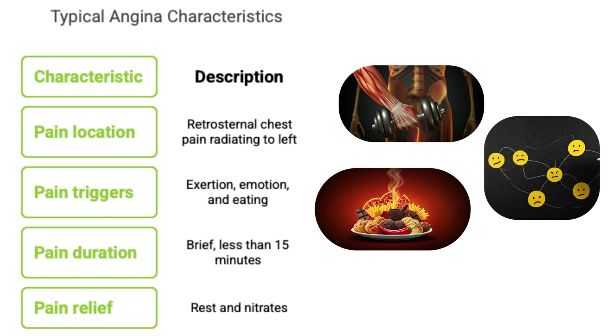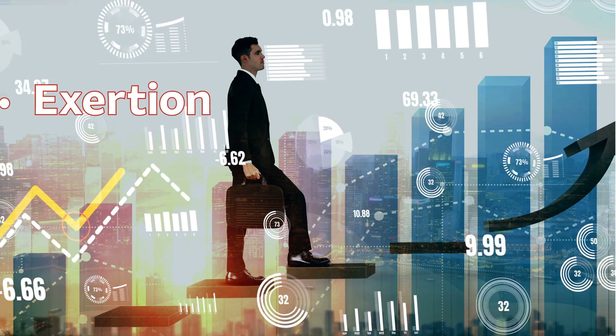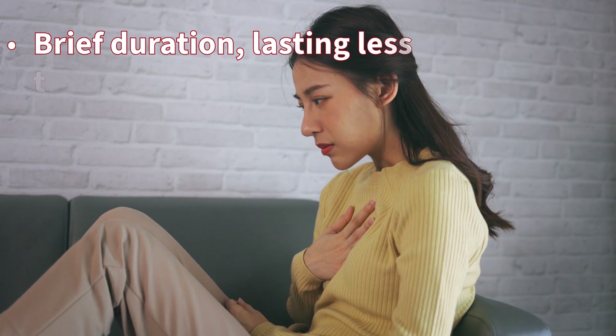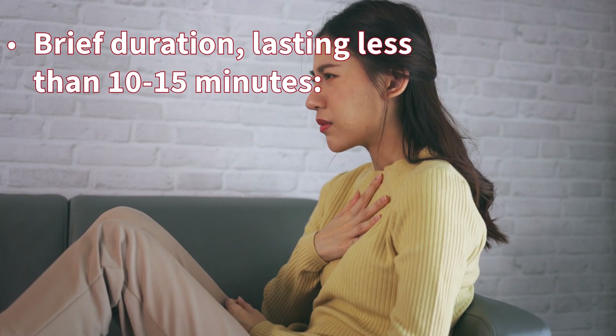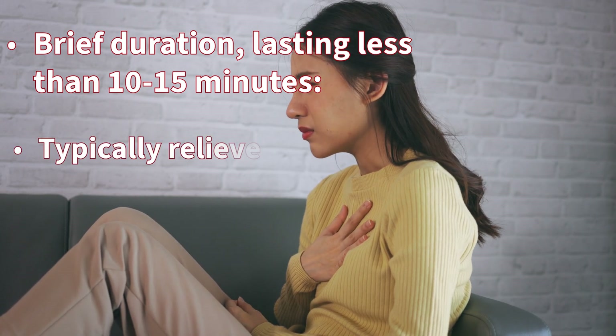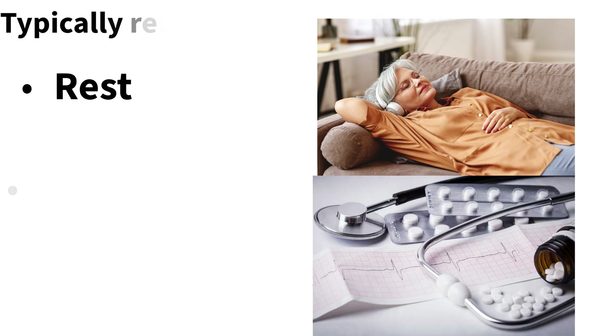The really key thing is the trigger — the three E's: exertion, strong emotion, or sometimes eating a heavy meal. Those are common triggers. And importantly, the discomfort is usually brief — typically less than 10 or 15 minutes — and it gets better with rest or with medication like nitroglycerin.